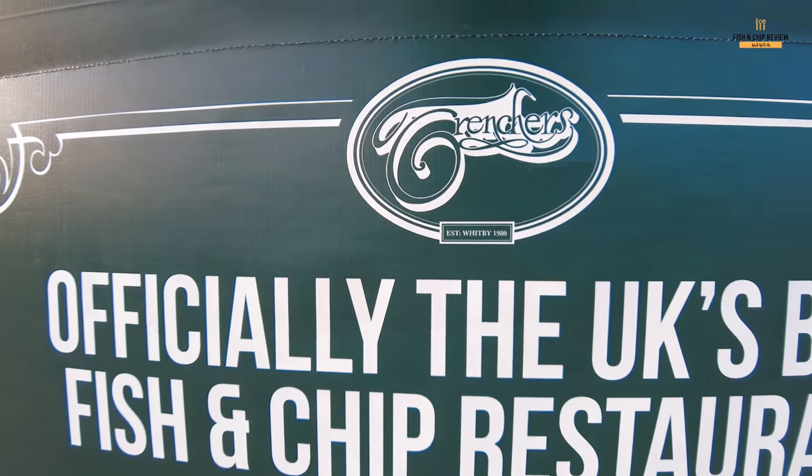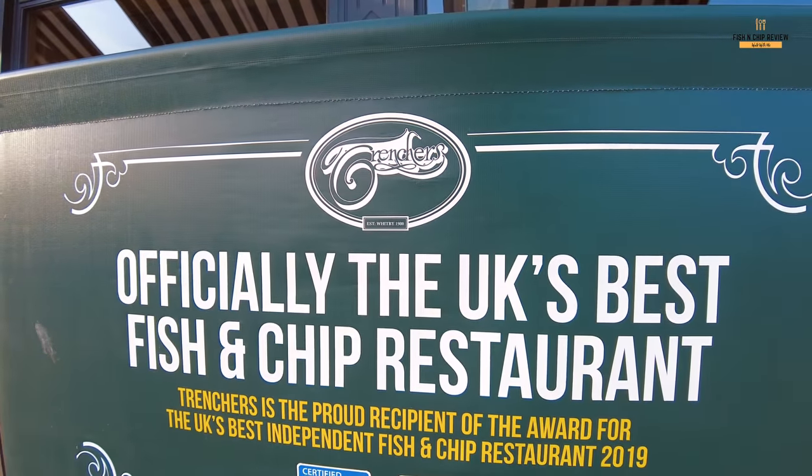So it's quite amazing actually — in 2019 it was voted one of the best independent fish and chip shops in the UK. So let's have a look at the menu.